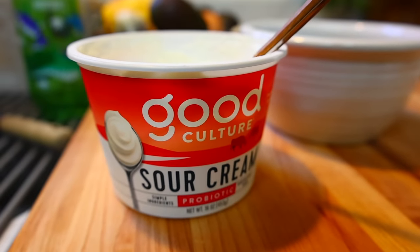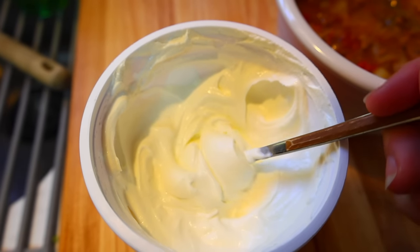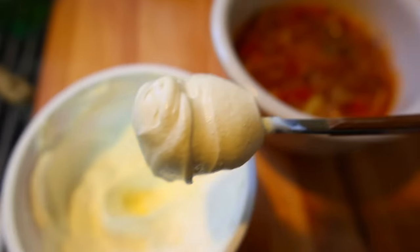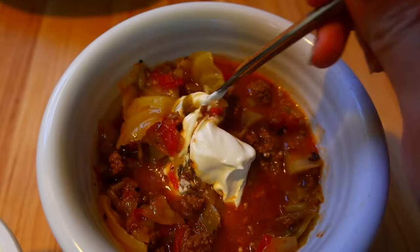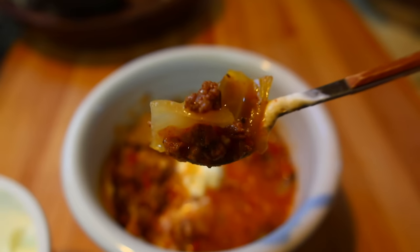Since this soup reminds us of cabbage rolls, we like to serve it with a little bit of sour cream on top, just like we'd normally do with our cabbage rolls. Don't forget, you can get the recipes down below. And if you're new to my channel, make sure you start from the beginning and check out my Healthy Elizabeth playlist.